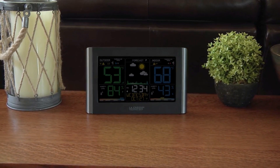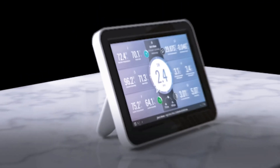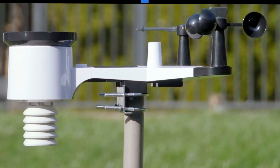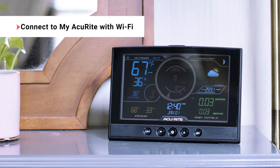That's a wrap! We trust you enjoyed exploring our selection of best home weather stations. If you did, please show your support by giving us a thumbs up and clicking the subscribe button. Feel free to share in the comments which home weather station you're considering — let's turn your choice into reality. Thanks for tuning in, and we look forward to seeing you in our upcoming videos.